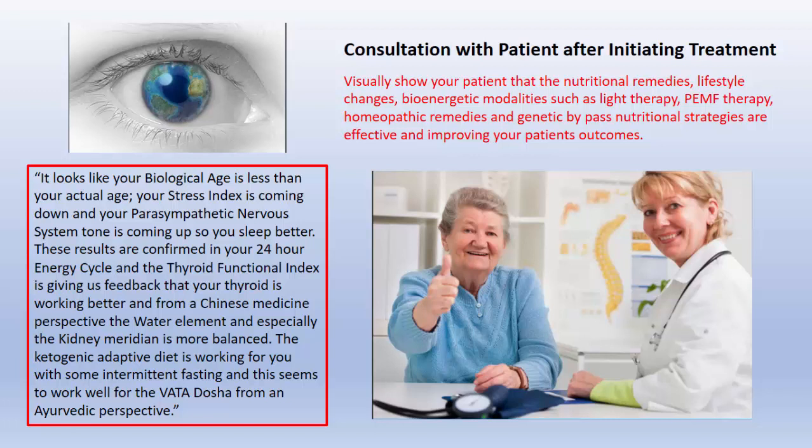So now she looks like she's sleeping better. Parasympathetic tone is coming up to help that. It looks like her thyroid functional index is looking better — there's feedback that the thyroid is looking better. From a Chinese medicine perspective, the water element and especially the kidney meridian is more balanced, which gives us a feel about the adrenal. The ketogenic adaptive diet is working, along with some intermittent fasting. This seems to work well because she's a vata dosha — they do much better on this kind of diet and with fat. So we can look at the overall picture, and this is an example of going through this with a patient, where she's giving the thumbs up and the treatment's working.